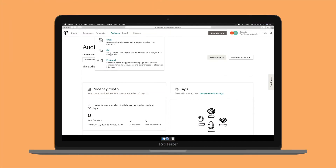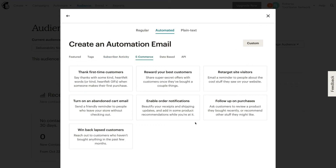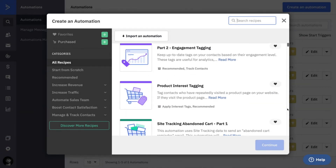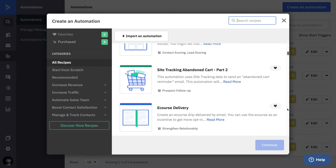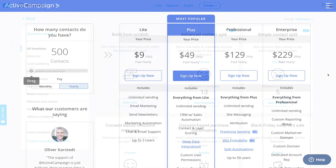MailChimp comes off a bit short when it comes to automations. The autoresponders are okay, but for campaigns based on user behaviour, tagging, split tests, and advanced workflows, you might want to look elsewhere. In my opinion, ActiveCampaign is the top provider for automations — tag users based on behaviour, carry out A/B tests, or create complex timed automations. They're also cheaper than MailChimp and have much better customer support. The only thing is they don't offer a free plan. You might also find MailChimp's template editor to be smoother.